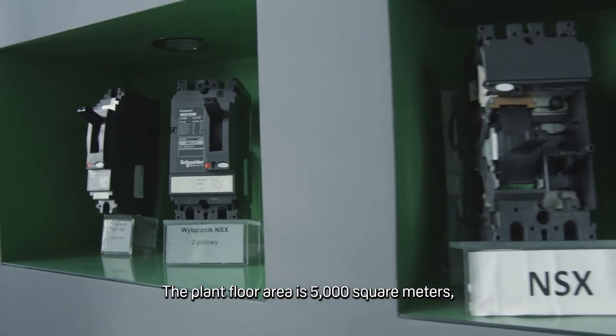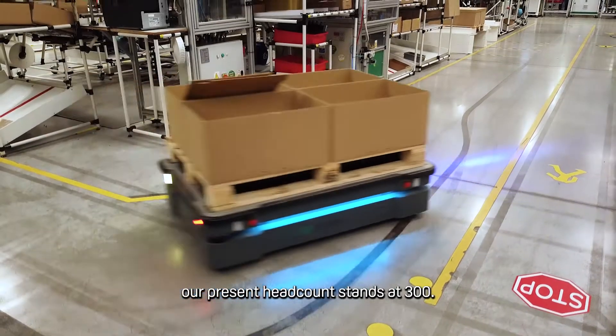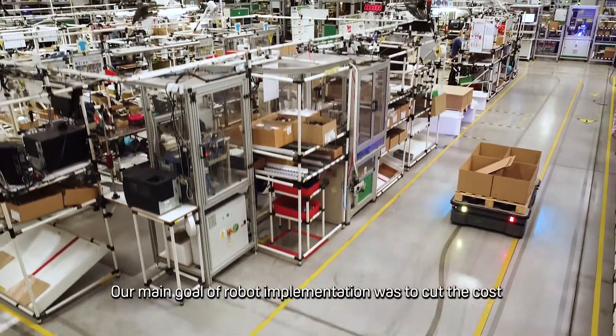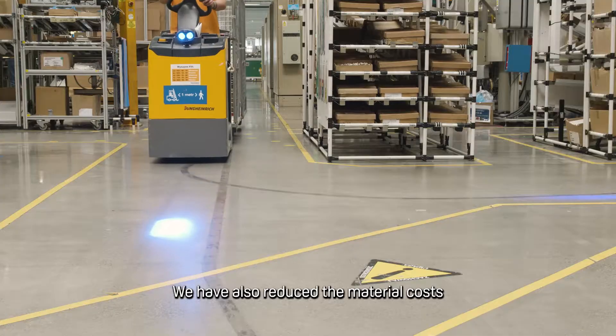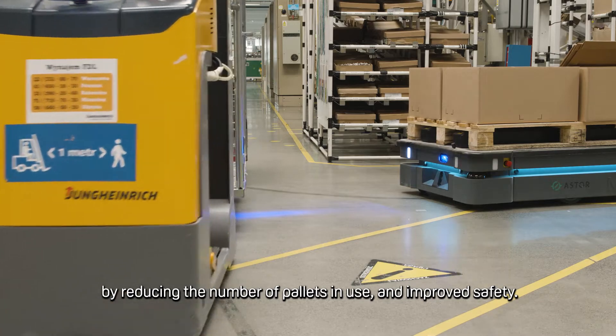Schneider Electric in Bukovno produces primarily industrial electrical switchgear. The plant floor area is 5,000 square meters and our present headcount stands at 300. Our main goal of robot implementation was to cut costs and optimize shop floor transportation. We have also reduced material costs by reducing the number of pallets in use and improved safety.